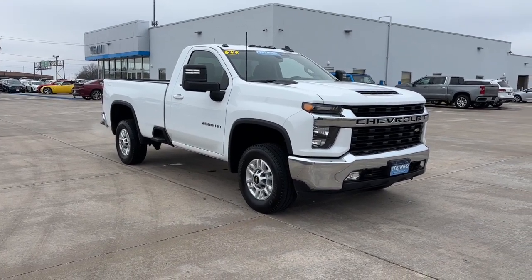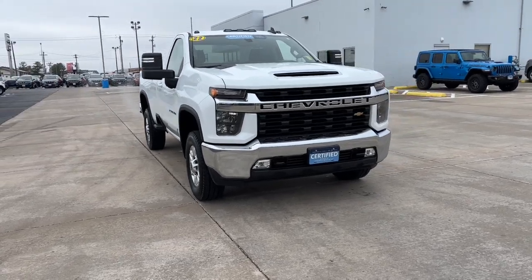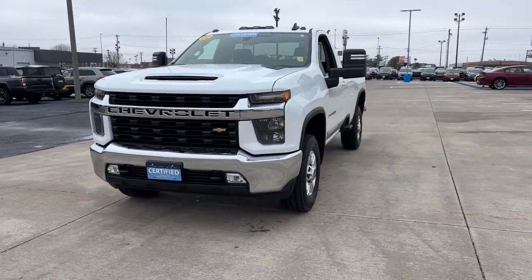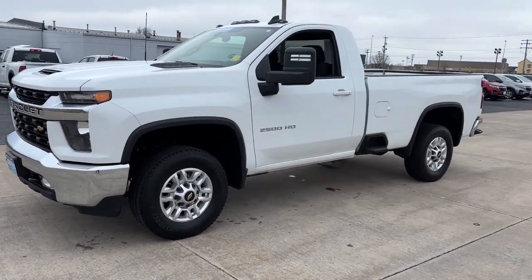Get a feel for the 2022 Chevrolet Silverado HD. The all-new Chevrolet Silverado — the full-size pickup with a heritage of strength and dependability, improved bed design, and expanded cargo capacity.